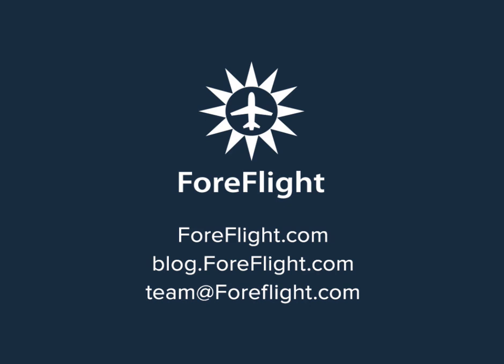For more information, please visit our blog or our website, and as always, send any questions to team@foreflight.com. From all of us here at Team ForeFlight, thank you.